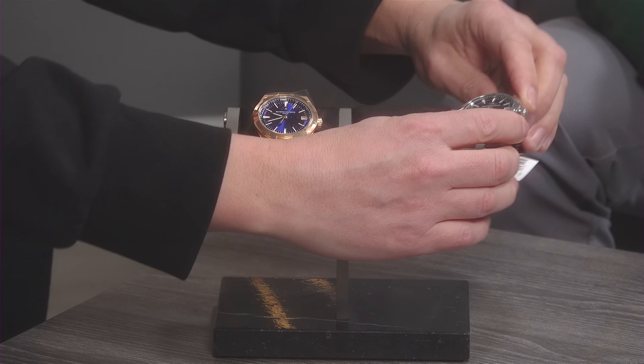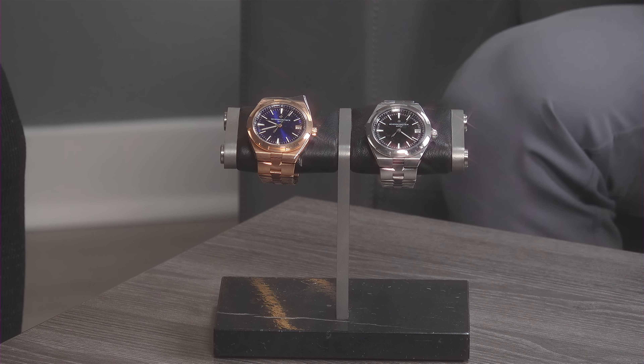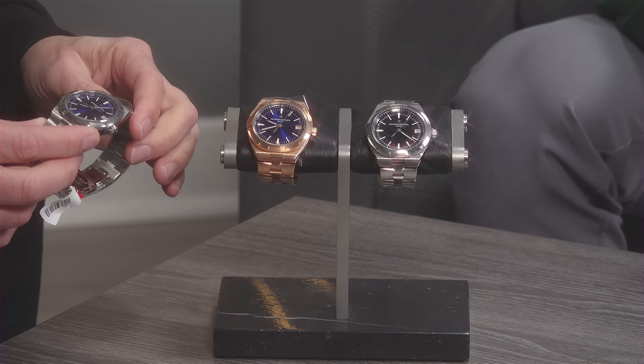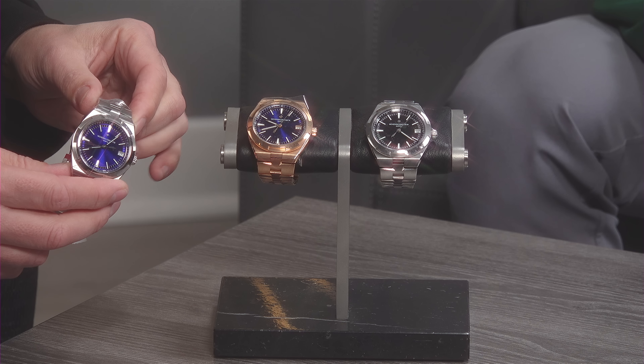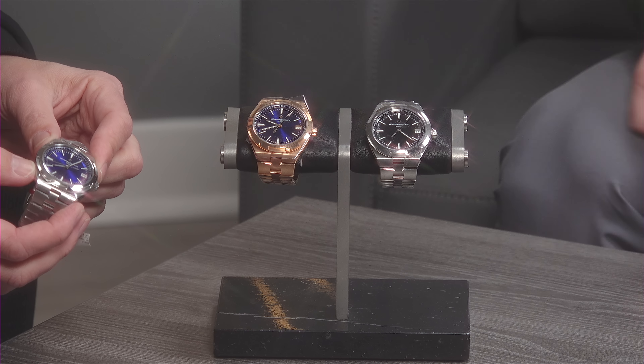Let's switch gears and talk about Vacheron Constantin. The Overseas, depending on variation, is not a model you're going to walk into your local AD today, see on the shelves, or get. We have a stainless steel blue dial as well. The most premium of these remains the stainless steel blue dial — time-only in a stainless steel case, one of the prettiest blue dials on the market. This reached heights of $60,000 at the peak and pending condition, it's almost halved. If the watch retails for $22,000 out of store and you still can't get it — you have to have purchase history and wait in line — you're probably going to be into this watch more net than if we were to sell it to you today.